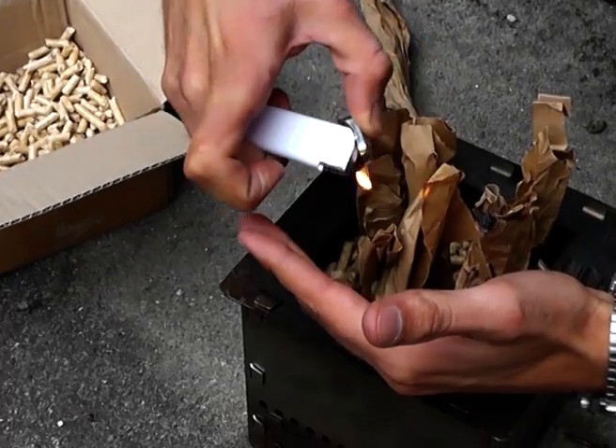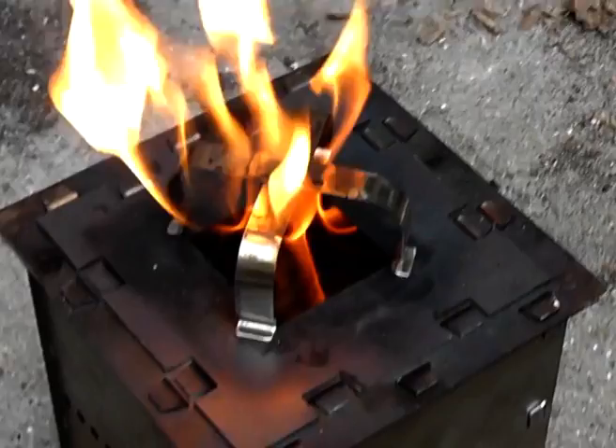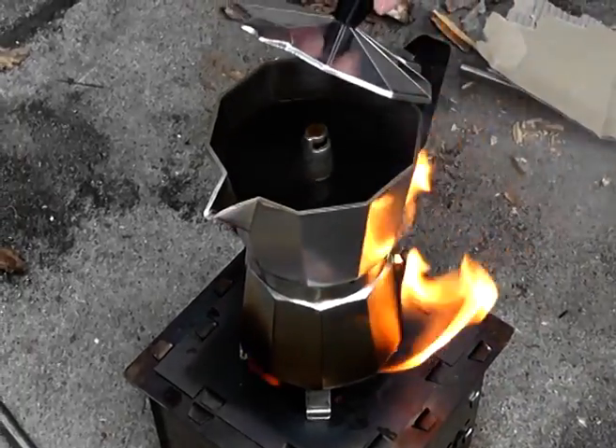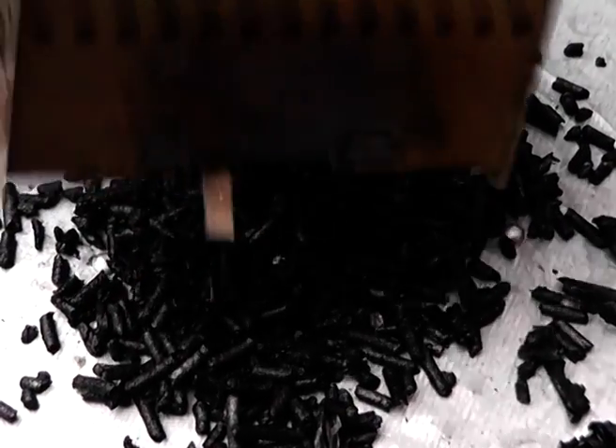In wood gas stoves, you can even burn the wood twice. The first time the wood is gasified and only the wood gas is burned. The residue is charcoal, which can be burned next time or used as a soil conditioner like in terra preta production.